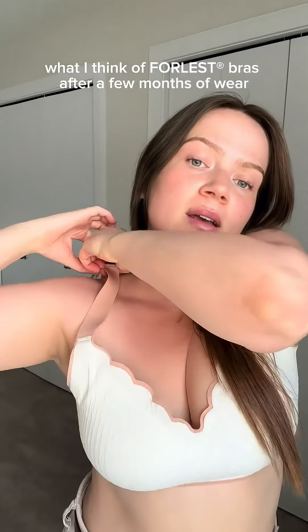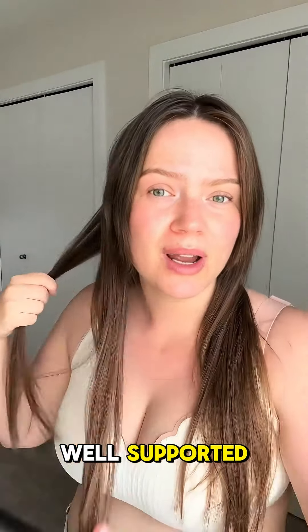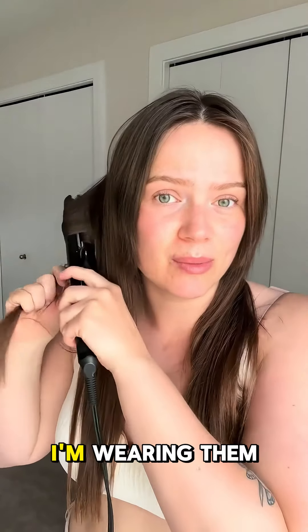I have been wearing these wireless bras for a few months. I feel so well supported and comfortable when I'm wearing them.